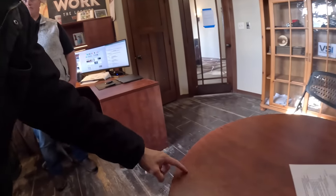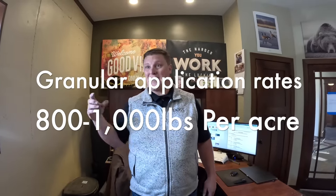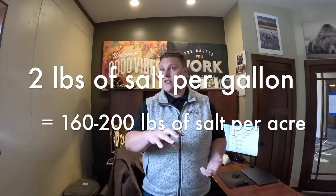Here's the science: when you spread granular salt, all you're doing is making salt brine on the ground anyway — when salt hits snow and ice it creates brine. By applying salt brine directly, you skip that phase change and use a lot less salt. Scientifically it only takes 150 to 200 pounds of salt per acre to get safe bare pavement in normal conditions. But most contractors are applying 800 to 1,000 pounds per acre because granules need to be spaced close enough together. By applying the brine directly at 80 to 100 gallons per acre — at about two pounds of salt per gallon — you land right in the proper range of 160 to 200 pounds of salt per acre, and that's where the cost savings come from.